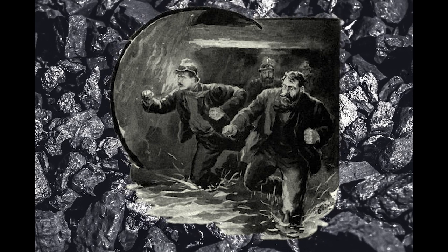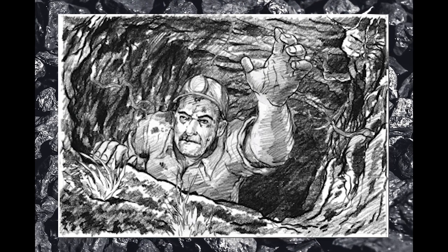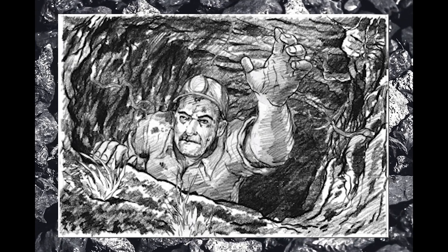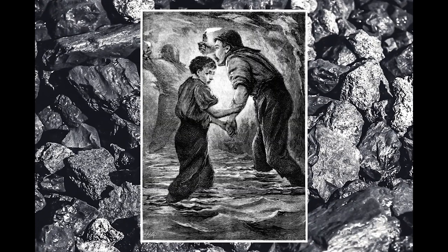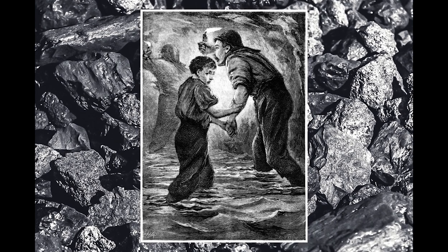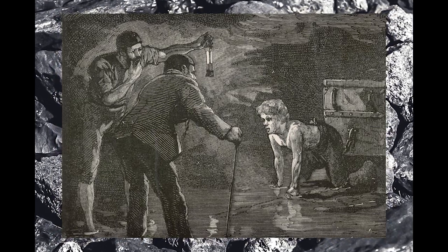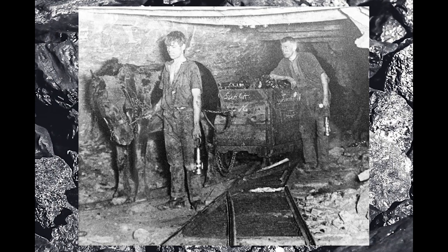In 1845, 14 men were working one mile from the mouth of the pit. The men were approaching old workings without any plans when suddenly water broke through and flooded the mine. Seven men and four boys lost their lives.